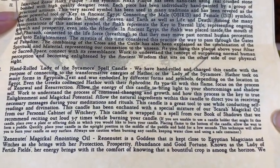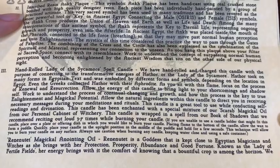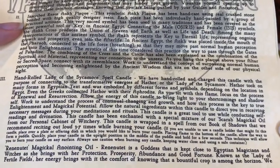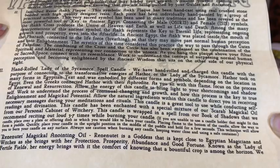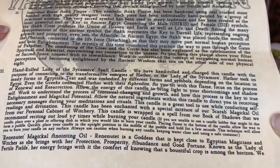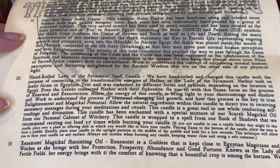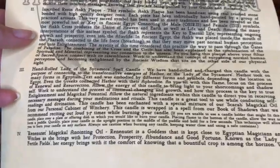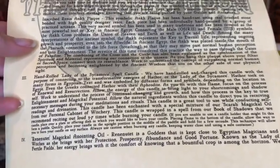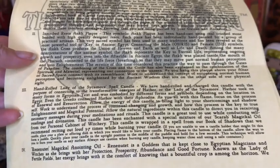The next thing on their list is the hand rolled Lady of the Sycamore candle. This has been hand rolled and charged with the purpose of connecting to the transformative energies of Hathor, also known as Lady of the Sycamore. This candle has been enchanted with a special mixture of their scarab magical oil from their personal cabinet of witchery, and there's also a little spell from their book of shadows wrapped around it. I never really show that spell because I feel it's kind of personal — you want to devote some time sitting at your altar. That's what I do once I finish the videos: I read that spell.